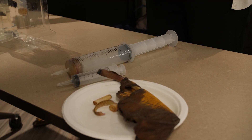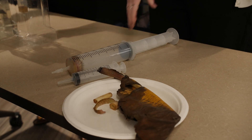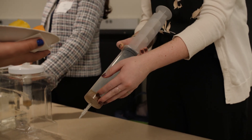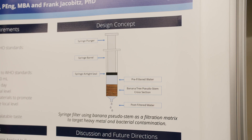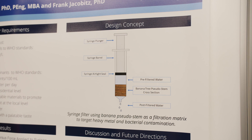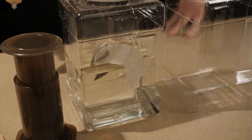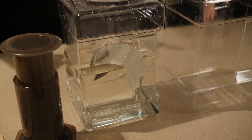The first part of the system consists of what chemistry has been working on — a tea bag filled with banana peels and activated carbon to help filter out heavy metals. The mechanical engineering side has been working on a syringe-like technology: we place a cross section of the banana tree trunk in a syringe and force water through it, filtering the water through the inside of the banana tree and into a bucket beneath, which will be our reservoir of clean water.